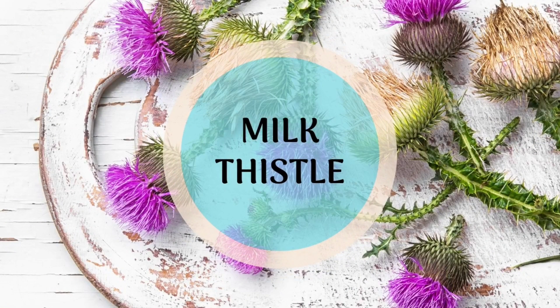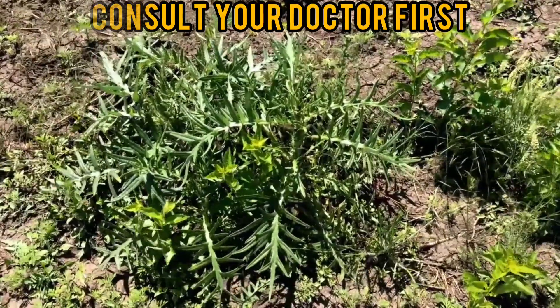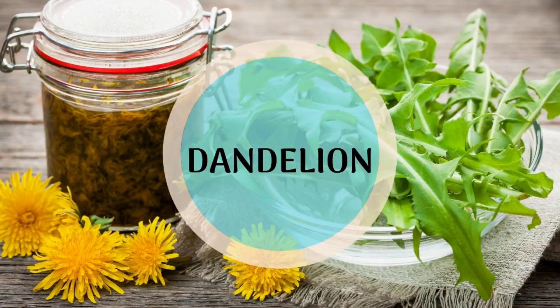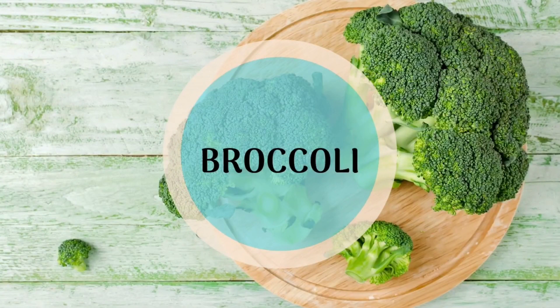Milk thistle contains the active ingredient silymarin, which cleanses the accumulation of toxins from the liver and is also used as a natural treatment for liver problems. Another commonly used herb is dandelion tea, which is considered a liver tonic since it helps to detoxify the liver and improves the flow of bile in the body.